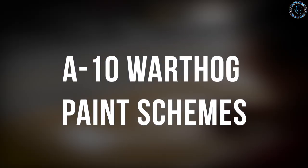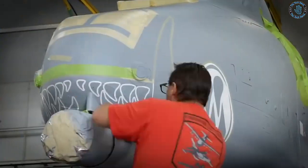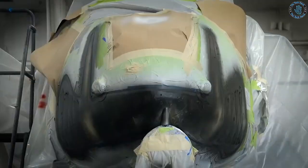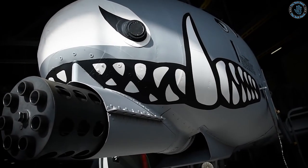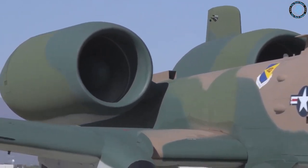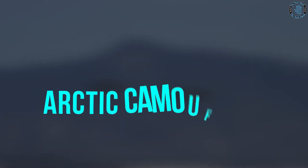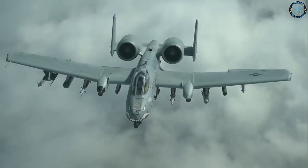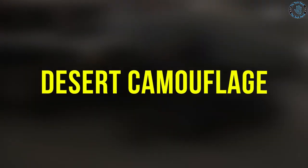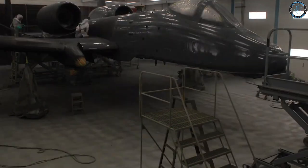The A-10 Warthog has been painted in a variety of paint schemes over the years. Common schemes include Air Superiority Gray, a standard gray designed to make the aircraft less visible against the sky. Euro-1 Camouflage is a four-color pattern with dark green, medium green, light green, and black, designed for European environments. Arctic Camouflage uses white and gray to blend with snow and ice. Desert Camouflage uses tan and brown to blend with sand and rocks.